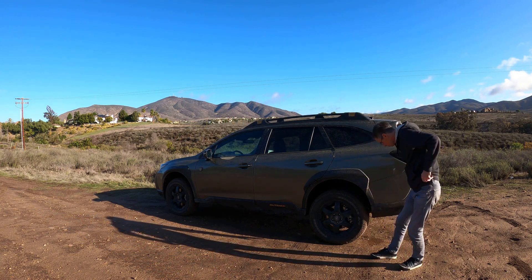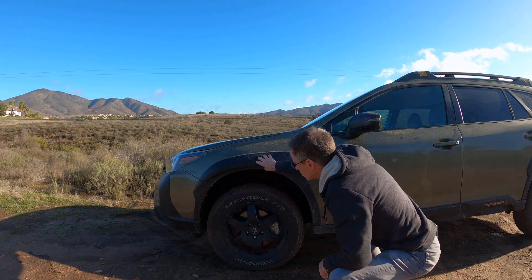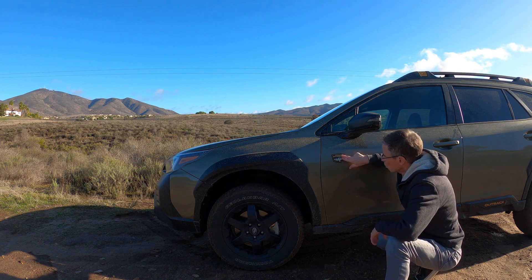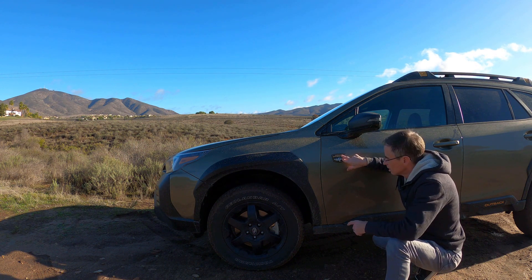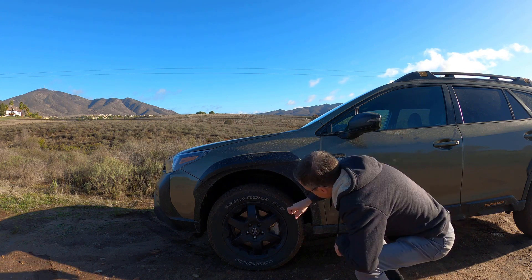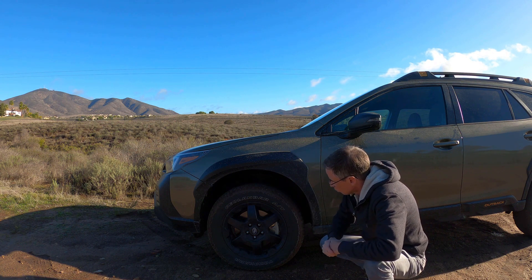You'll notice it's got a lot of black plastic cladding all around it in the form of protection, which continues into the front. You also get these Subaru Wilderness badges — there's one on each side and one at the back to show it is in fact a Wilderness model. And then Subaru fits these Yokohama Geolandar all-terrain tires.